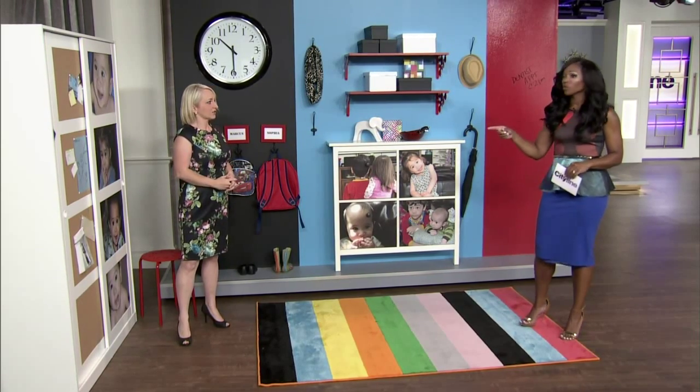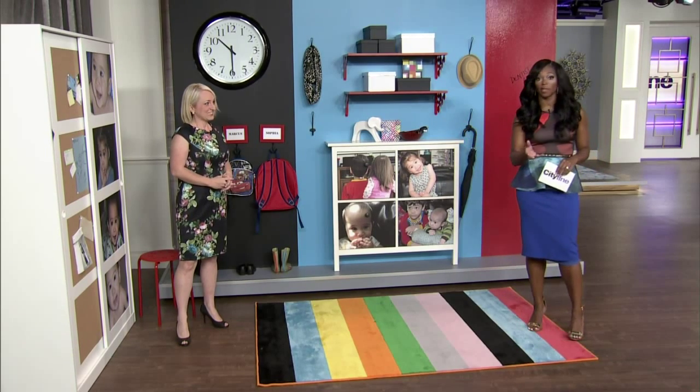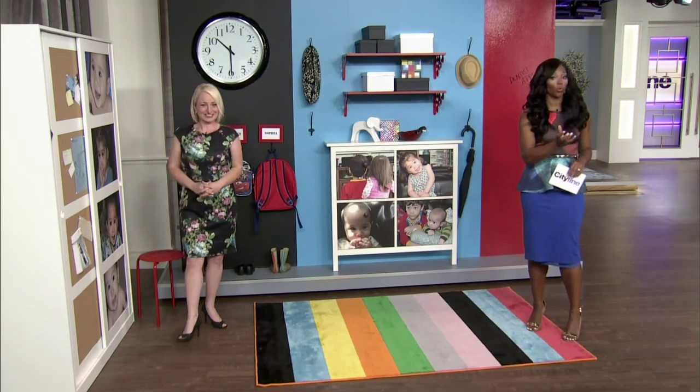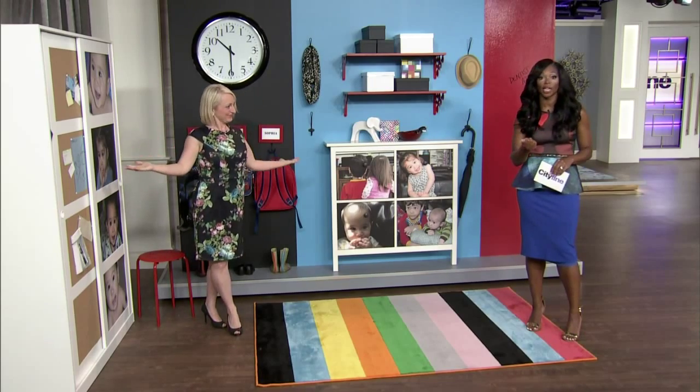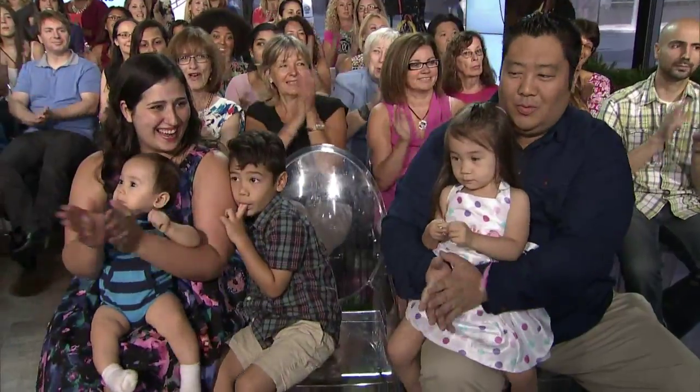A little DIY goes a long way. It doesn't take much to get organized and all the prices are really reasonable. We want to make sure the Sue family takes this organization home with them, so to help you organize your foyer, you're going to take home all of this from Ikea.